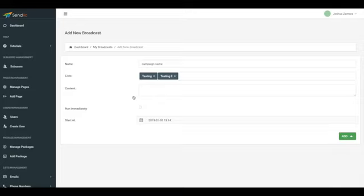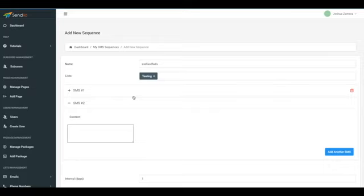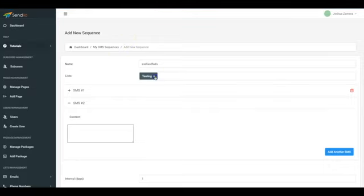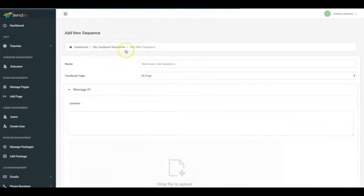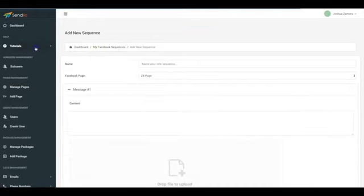Same thing for Facebook automation — you'll be able to set up an unlimited number of Facebook sequences and send an unlimited number of Facebook broadcasts. Sendio is the first and only autoresponder that combines the power of email, text, and Facebook marketing under one central dashboard with zero monthly fees. We also have full step-by-step tutorials on every section of Sendio so that you can easily and quickly get set up and start sending campaigns.